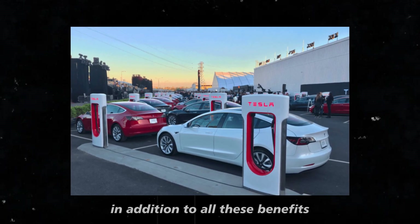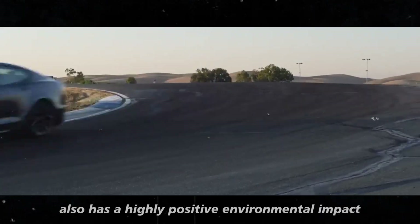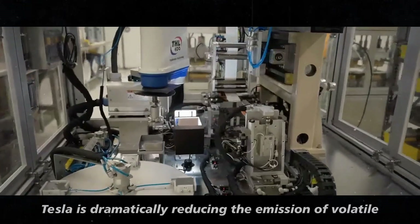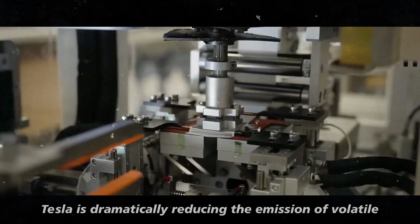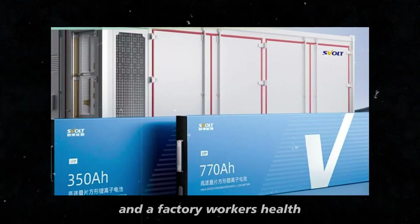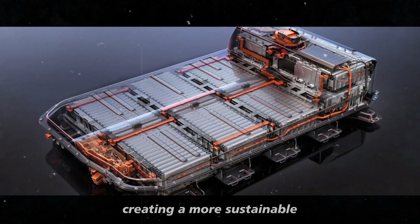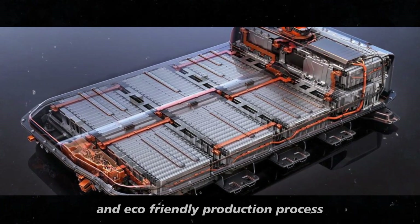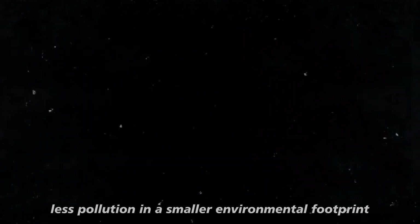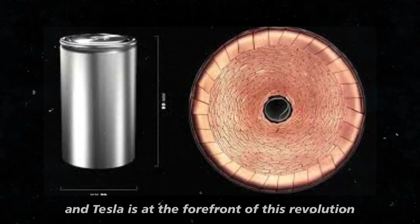In addition to all these benefits, this new technique also has a highly positive environmental impact. By eliminating the use of liquid solvents, Tesla is dramatically reducing the emission of volatile organic compounds, which are harmful to the environment and to factory workers' health. It's like Tesla is cleaning the air while improving their products, creating a more sustainable and eco-friendly production process. Less pollution and a smaller environmental footprint are victories we can all celebrate, and Tesla is at the forefront of this revolution.